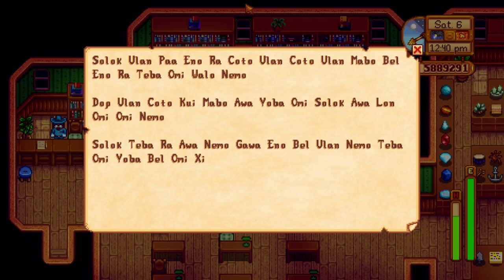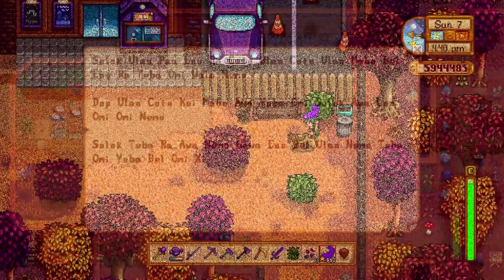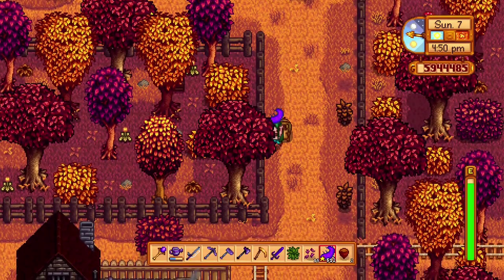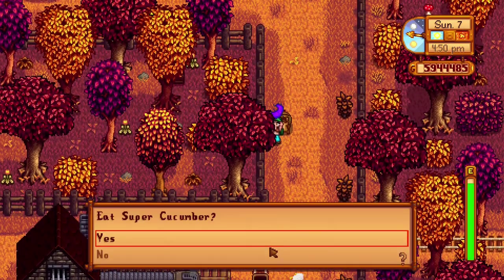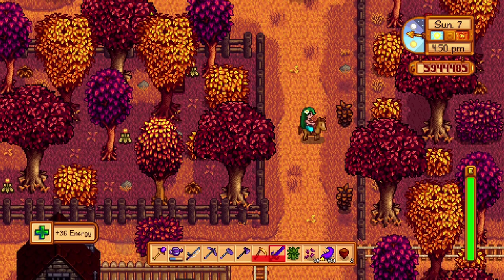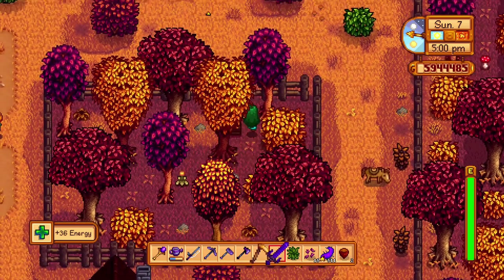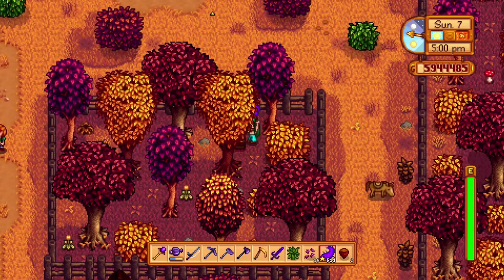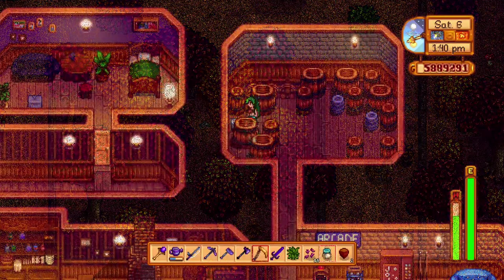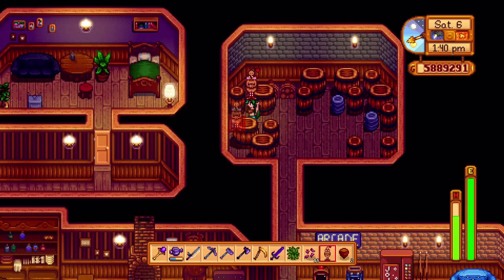Each message has a location mentioned, and you need to take each item to the designated location. You know you've found the right spot when you find a box you can interact with. The first statue is very hard to find — the only clue is that it's somewhere in town. This box is in the wooded area behind the blacksmith's house, where a tree hides a secret passage into the fenced-in area. Place a super cucumber in that box to get the first statue. The second statue is easy: go into the saloon and head into the storage area past the arcade room. There is a little box there — put the duck mayonnaise in it to get the second statue.